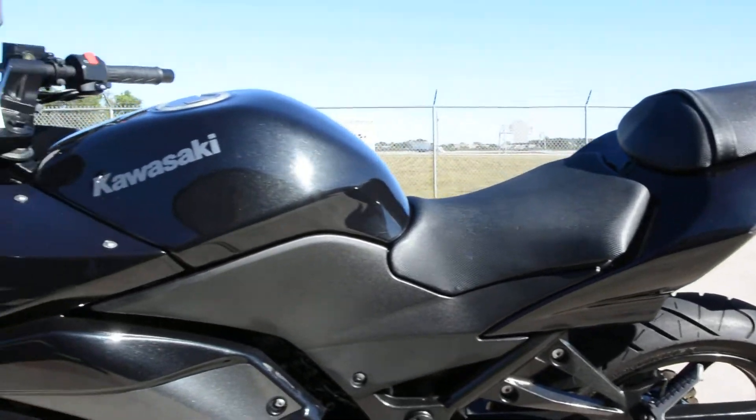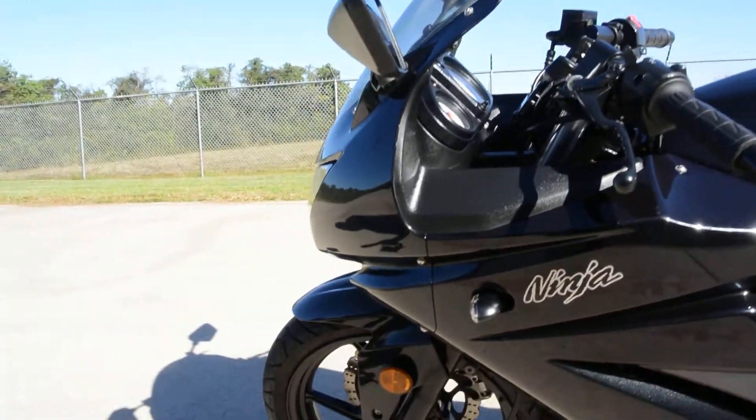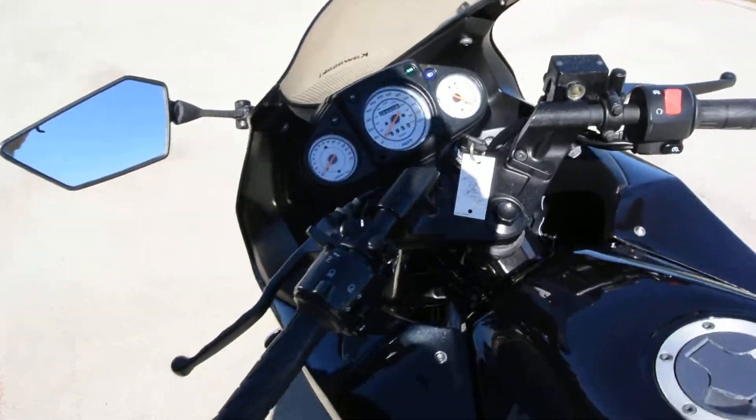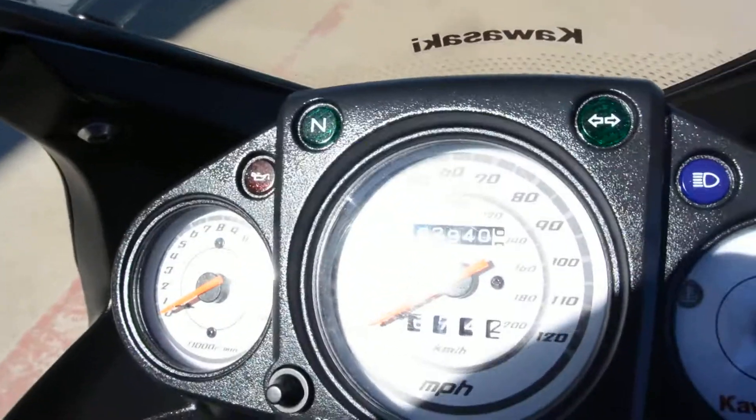It's hard to beat those two power pulses versus a single cylinder. The twin really makes the difference on these. This one has 2,940 miles.